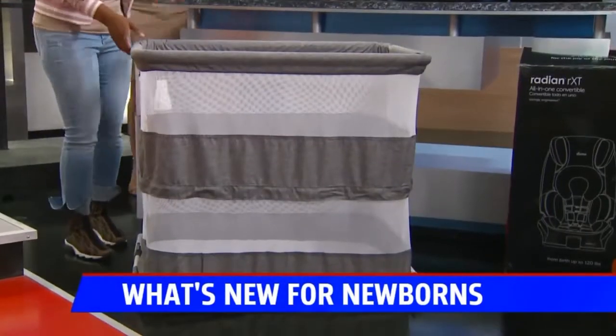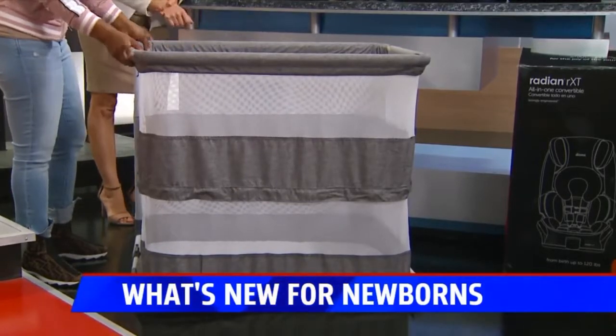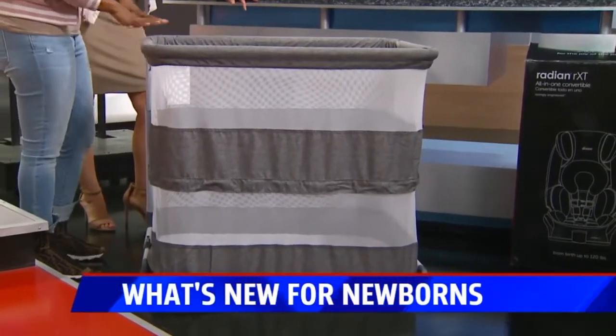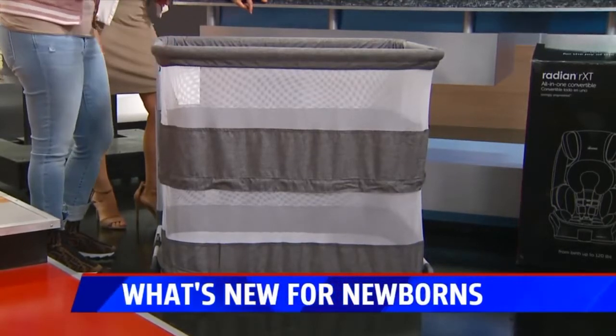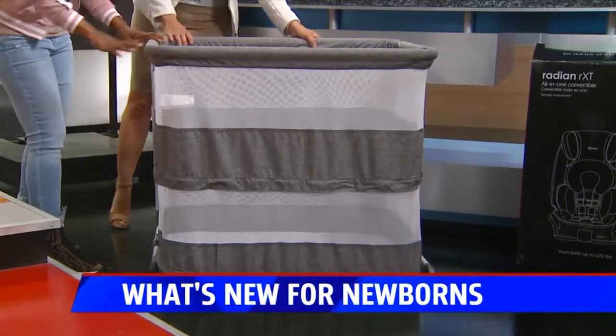This is a bassinet and a sleeper by Delta Children — the Beautyrest by Delta Children. It goes from a bassinet mode, which is good because most bassinets only last up to five months. This one goes from newborn to five months and then up to 12 months, converting from bassinet mode to sleeper mode. It's pretty easy to use, sturdy, and very safe.